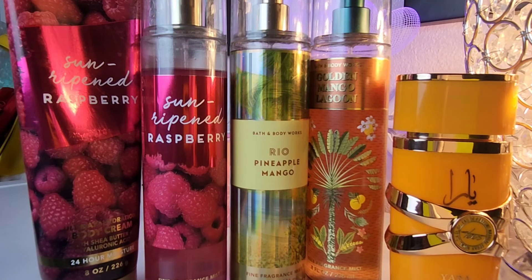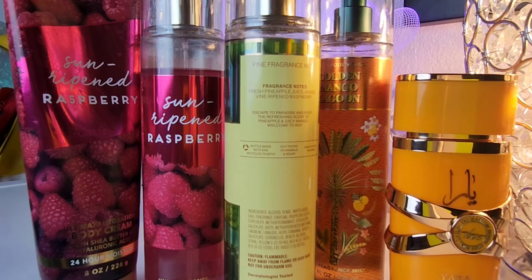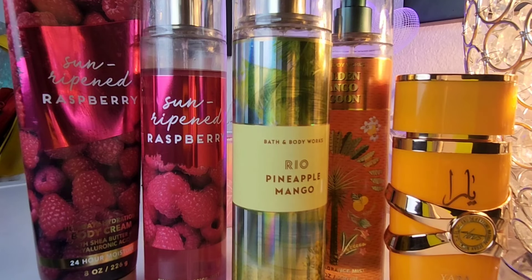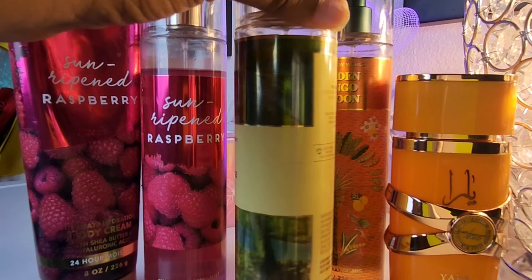For this combo I started with Rio Pineapple Mango because it has the most depth. It has notes of fresh pineapple juice, mango, and vine-ripened raspberry. I thought it would be much sweeter than it is — it's good, just not super sweet. The raspberry does stick out, so I decided to lean into it.